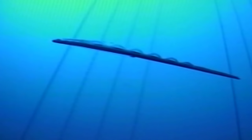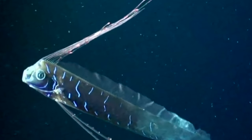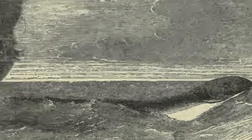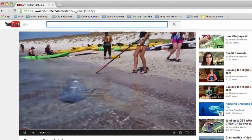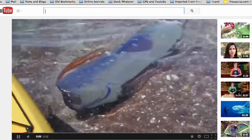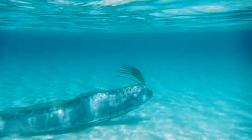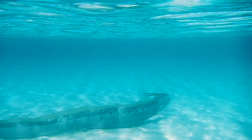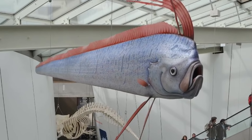This alien creature is an oarfish, and seeing one, even over the internet, can be a momentous occasion. If you were a 19th century sailor spotting this 30-foot long creature off the bow, you'd declare it a sea serpent and create a legend. If you were on vacation and one swam beneath your kayak, you'd take out your camera, because no one would believe it happened otherwise. And if you were a child at a museum staring up at this enormous fish, you'd think, that is the coolest thing I've ever seen.